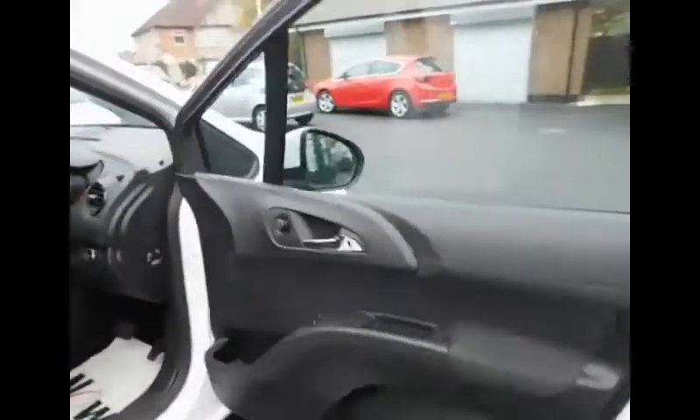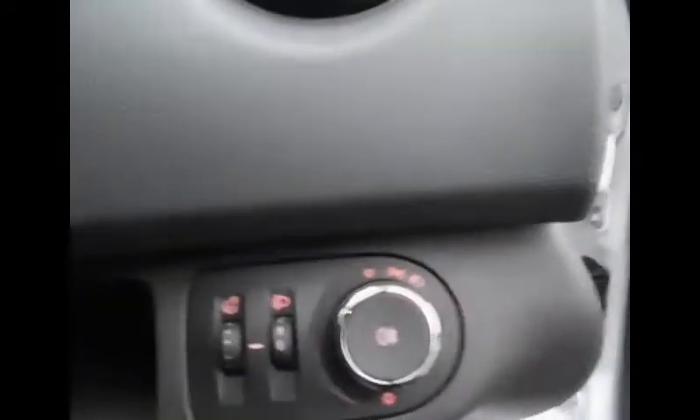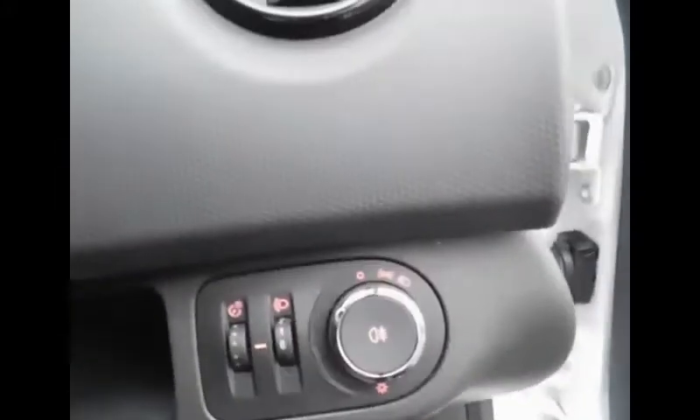Coming into the front of the vehicle. This is where we will find the electric window operators on the right hand side as well as the side mirror controls. Here we also have our headlight controls.